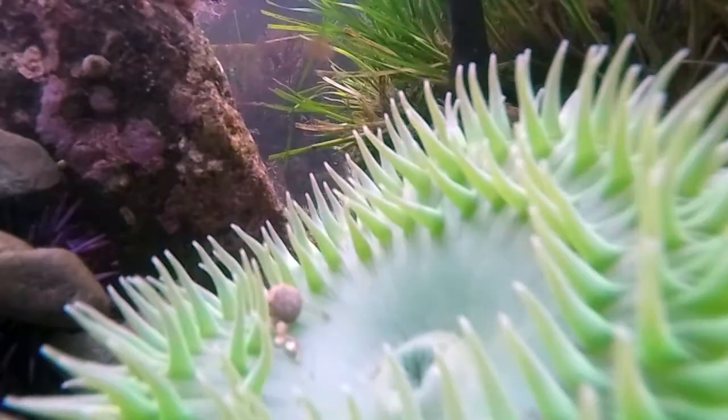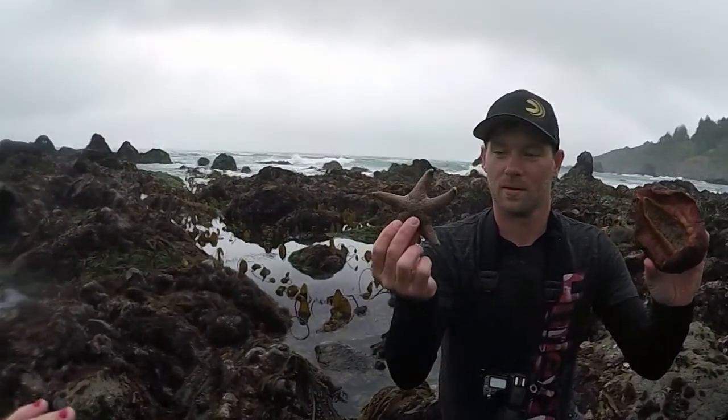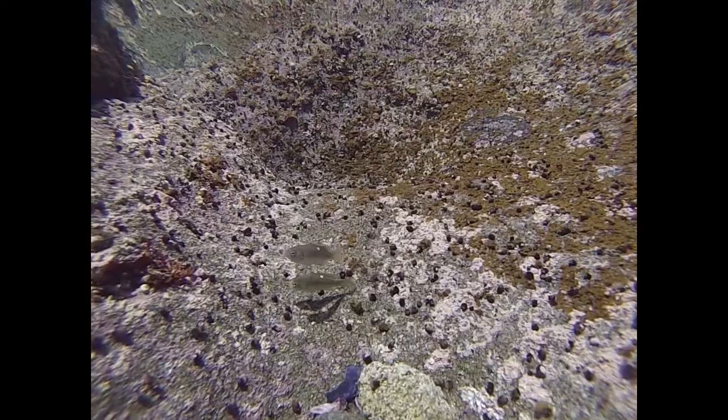If there are other people around who seem to know more than you, they probably do. So ask them questions about what type of marine life they're finding.